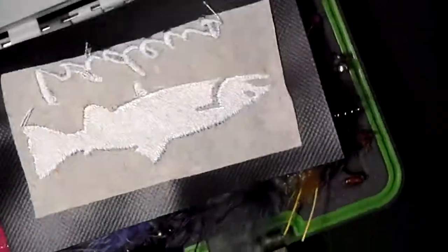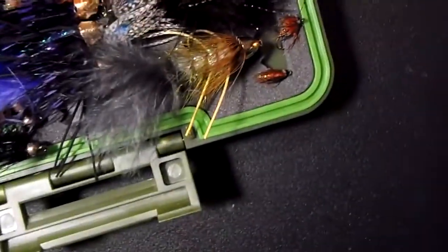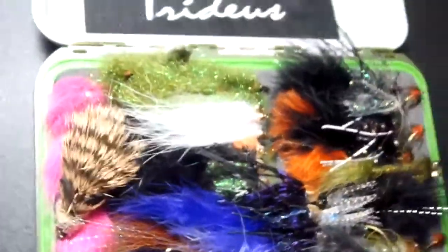The other side of the fly box efficiently stores your streamers very wonderfully without crushing them. You can see all of your flies like this without having your smaller options mixed in.